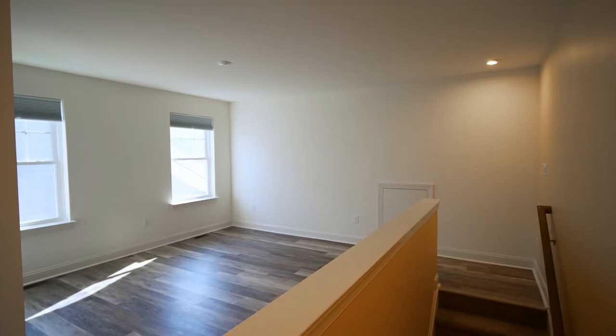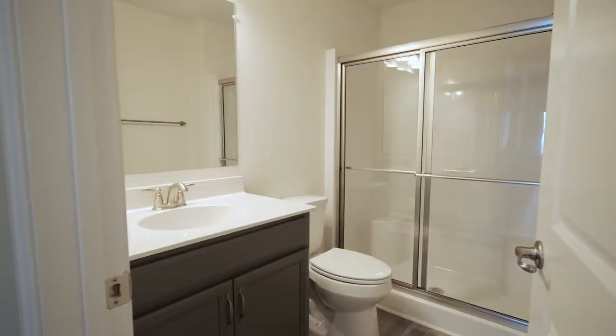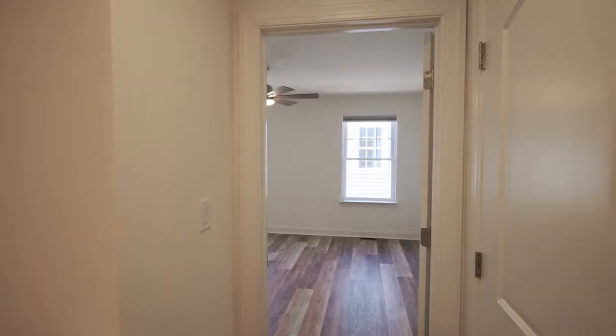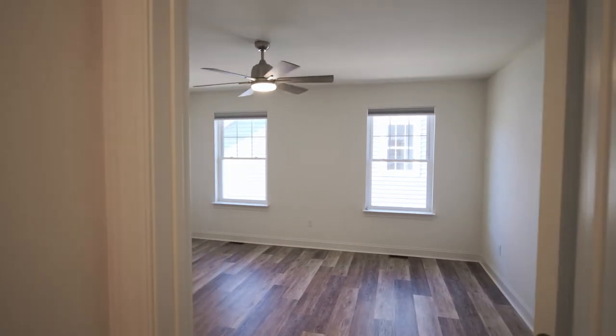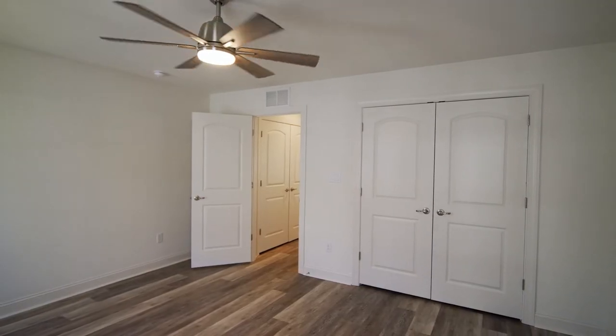Now we're going to run upstairs and take a look at the second level. This is really set up like a whole separate living space — you have an open loft space, a full bathroom, multiple closets, and a separate bedroom. This really could serve as a space for a live-in assistant, or an adult child could live here with you. It really has a lot of uses.